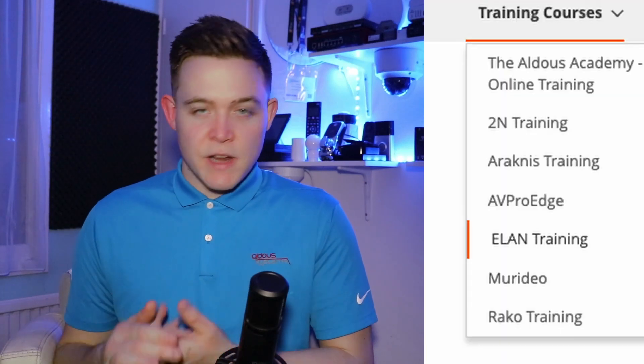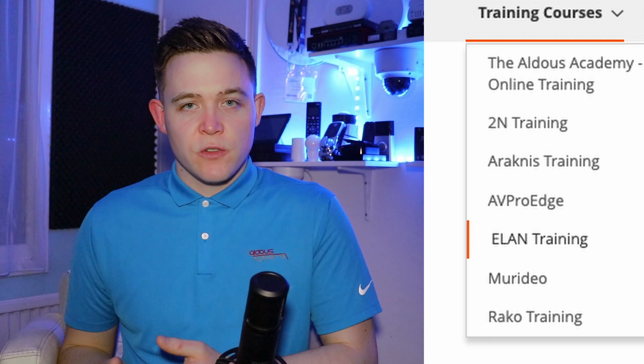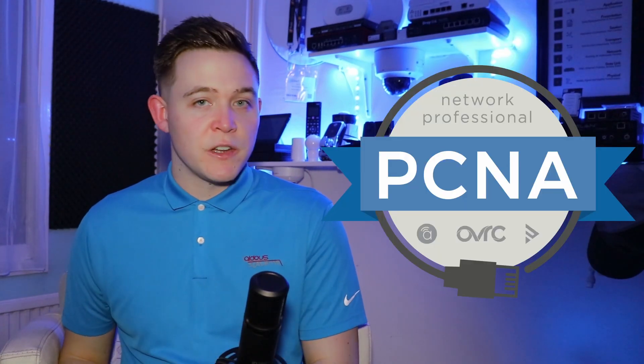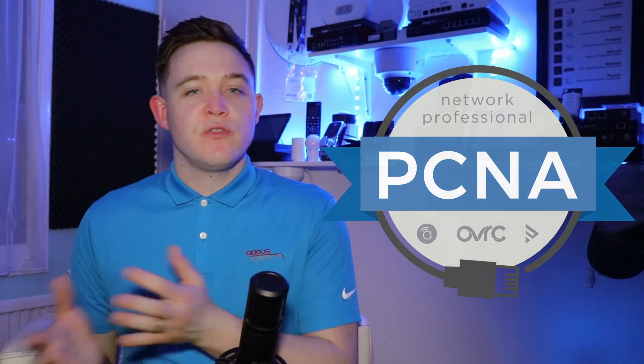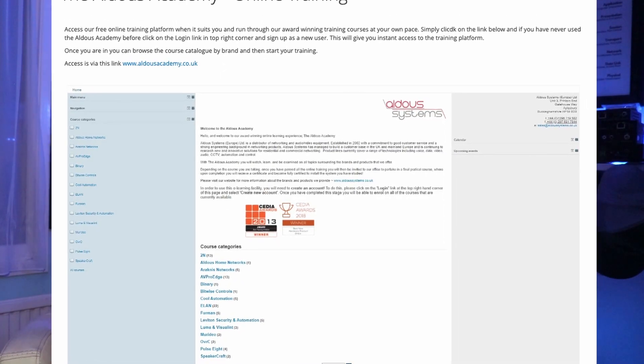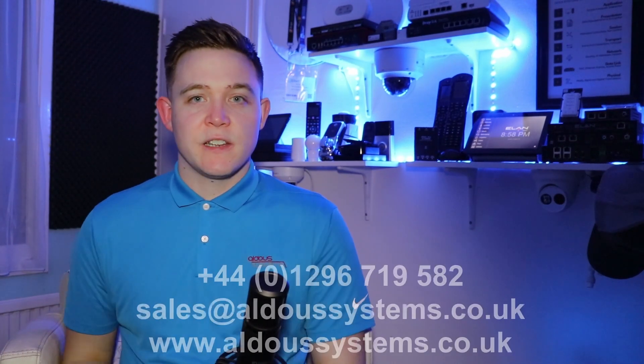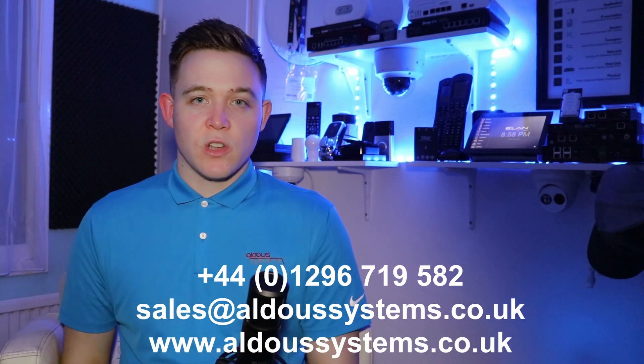Don't forget to check out our other training courses. We offer training for Reiko, 2N, and AVPro. We're also distributors of the PCNA — the Professional Certified Network Associate training course — which is the highly interactive entry-level networking course tailored for the custom install industry. And we've got the Aldus Academy as well, which has hours of video content you can run through at your own pace. Thank you for watching, and if you're interested in attending any of our training courses please do get in touch via phone or email. The contact details are on the screen and also in the description below.